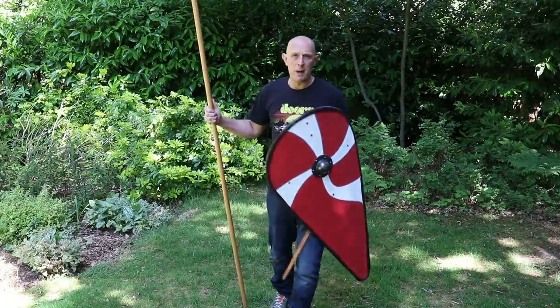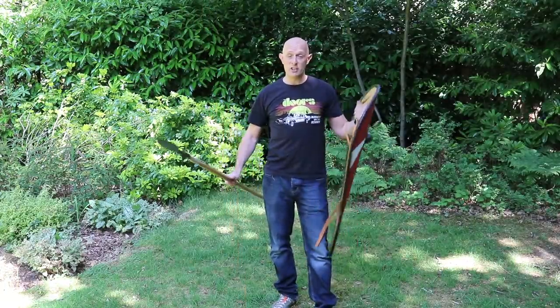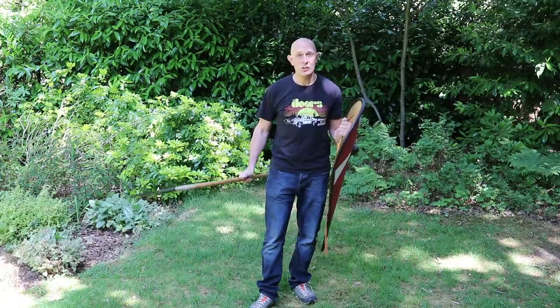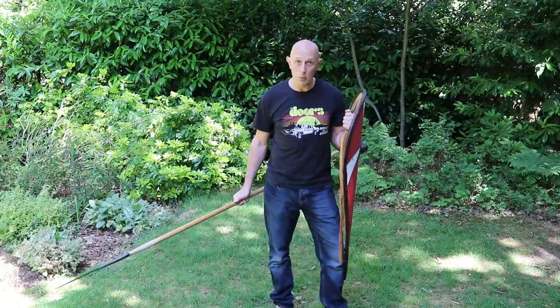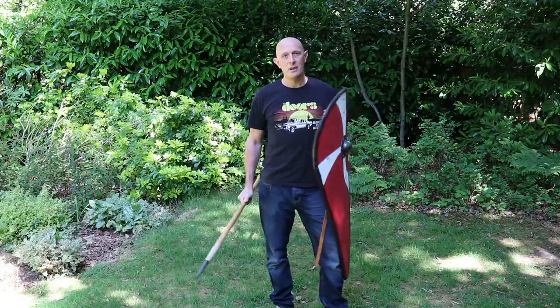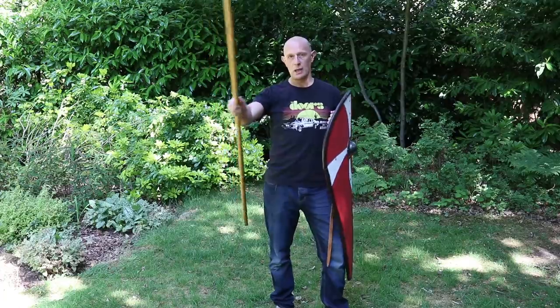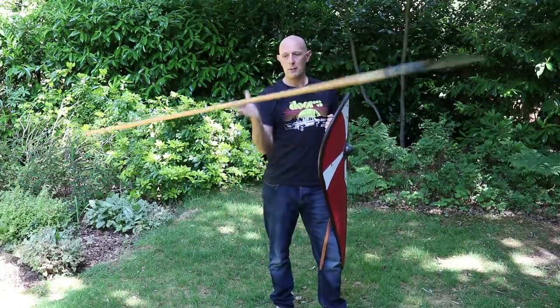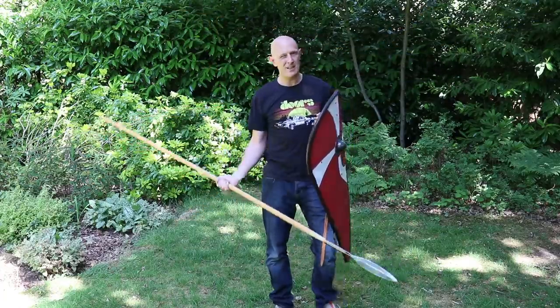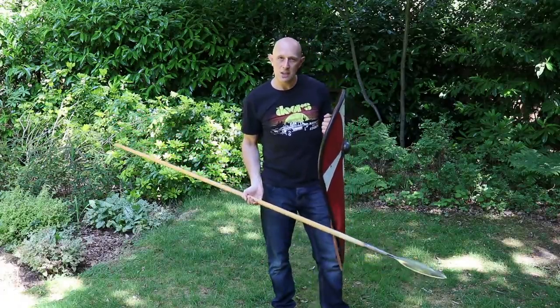There have been some videos recently concerning the use of the spear and the shield together. This is a huge topic and I'm definitely going to be dealing more with it in future videos, but there's one particular part of the topic I need to mention first. I'm not specifically going to be talking about holding the spear point up or point down — that's not really what this video is about. What this video is actually about is distance.